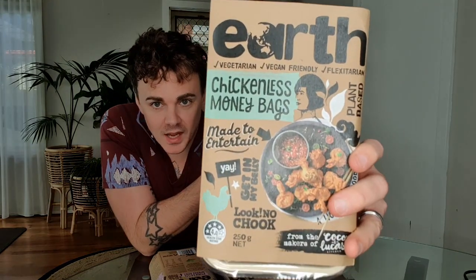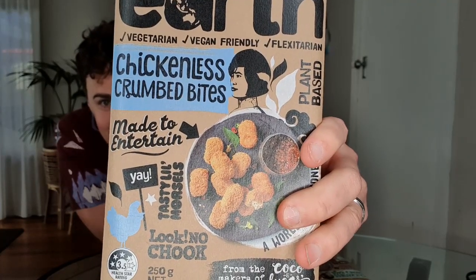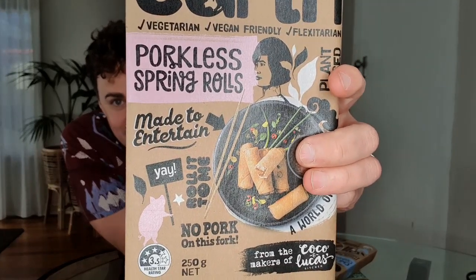Today we have some chickenless money bags, chickenless crumbed bites, and porkless spring rolls. They also have chickenless cheese balls and beefless curry puffs, but unfortunately I wasn't able to find them for this review — I found three of the five. These are seven dollars each from Woolworths across Australia, newly released in the frozen section.